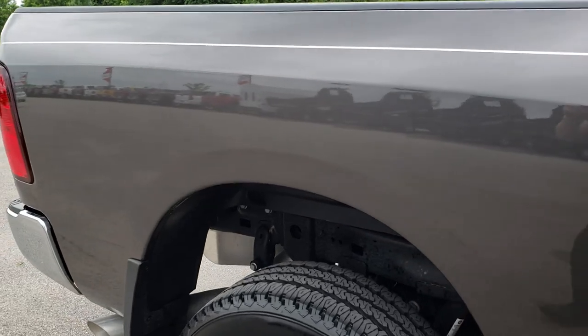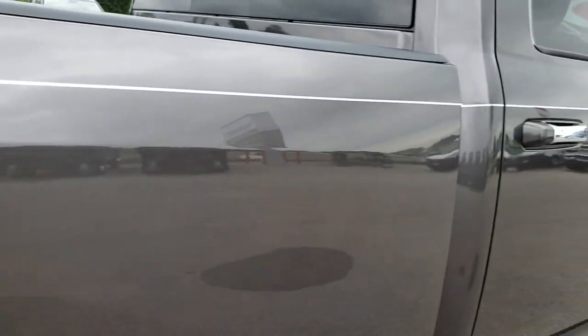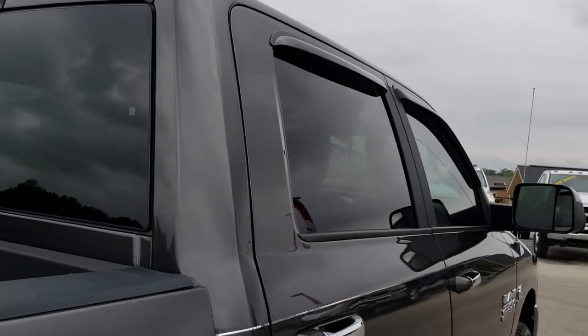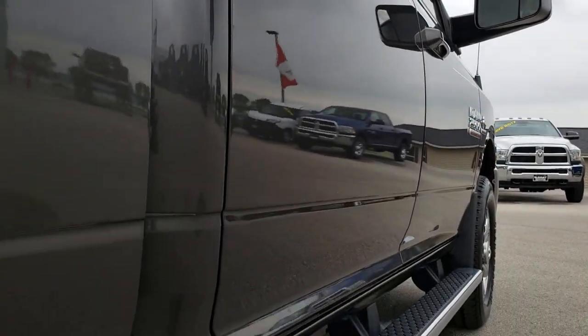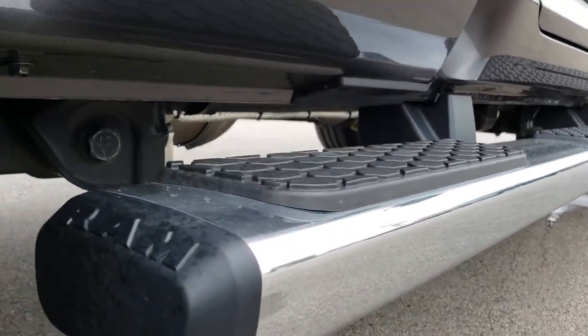We take these HD videos because we sell a lot of trucks out of state, and we feel it helps our out-of-state customers make a smart buying decision on the vehicle. We want to make sure that you have the confidence that you are dealing with the right people and the right truck.